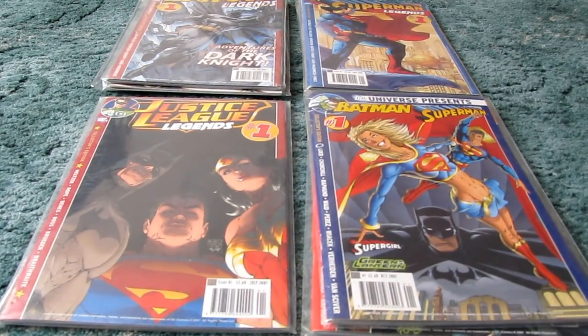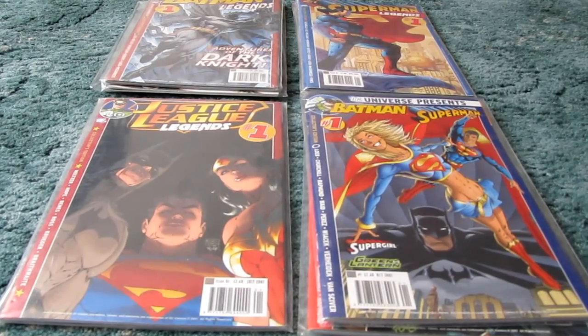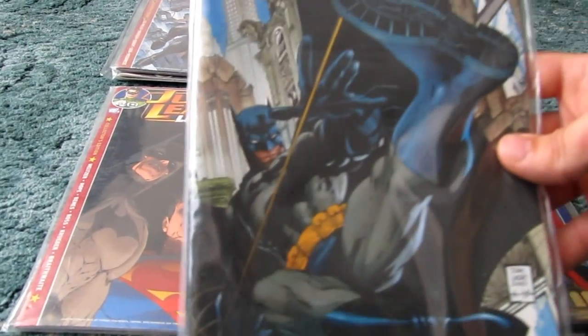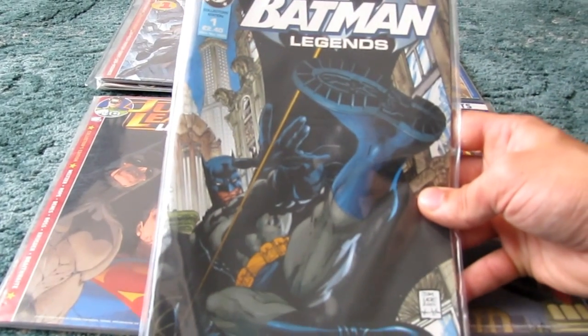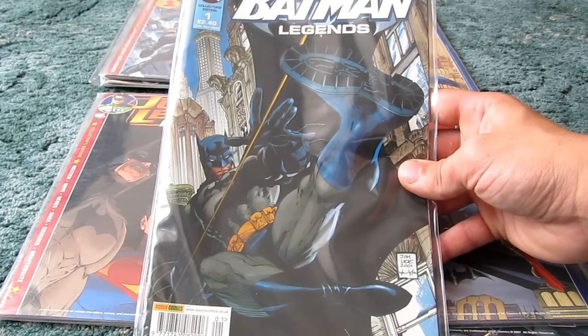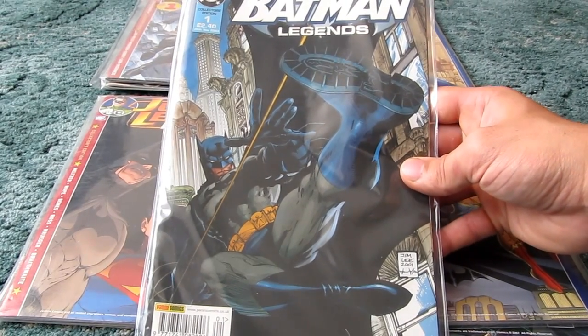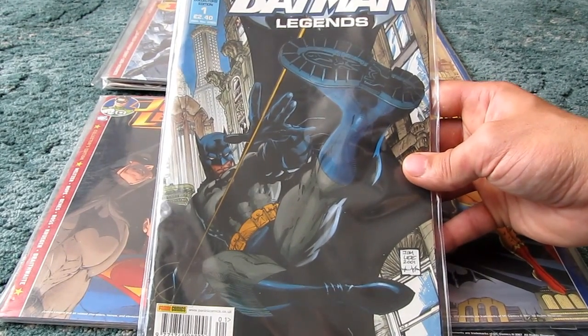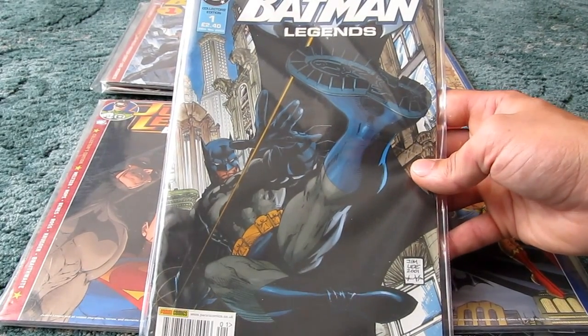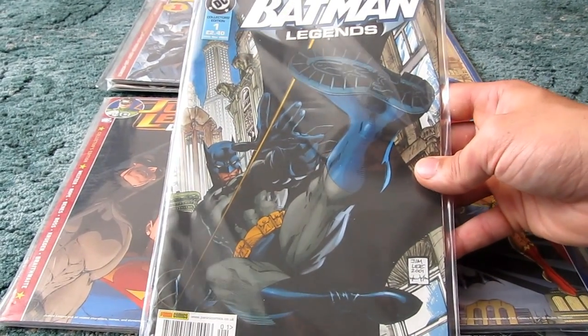DC comics haven't been all that successful — they've never been able to compete with Marvel in the UK. Originally, Panini, who do all the Marvel reprints in the UK, got hold of the rights to do Batman comics and they started with Batman Legends. This is the only DC comic that Panini ever released under their special editions bracket, and that started in November 2003 and went on till about 2007, so it had a pretty good run for a UK comic.